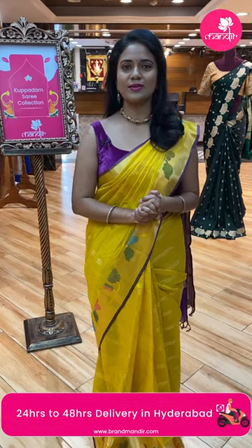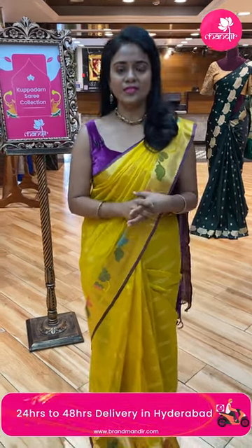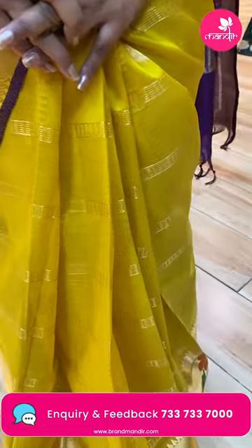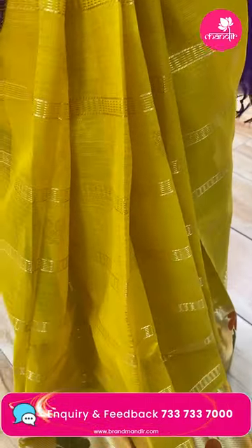Call us at 733-733-70000. I'm going to drape the saree details. Lovely and different color combination — dark yellow and purple color combination. This saree is a Kuppadam saree.